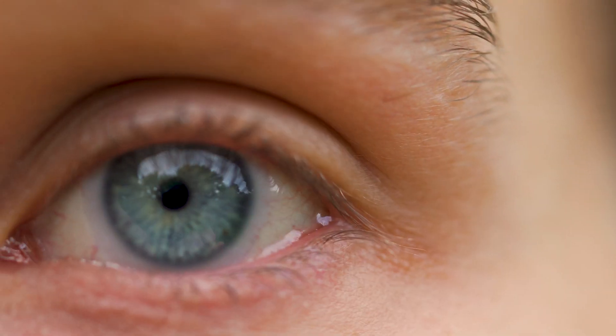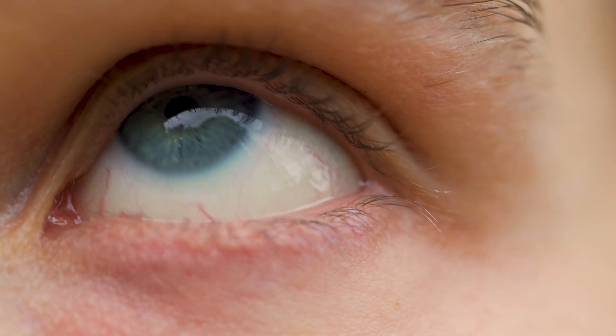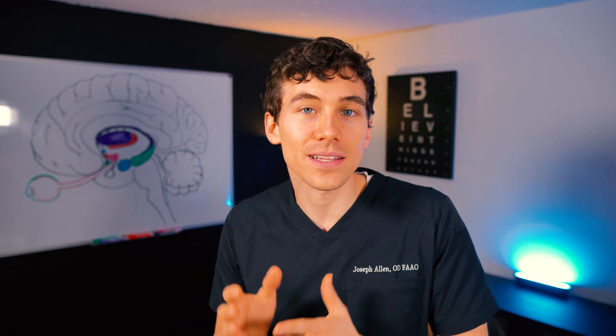Most often in the eye clinic we see GPC form due to contact lens wear. You might wonder — am I allergic to the contact lens itself? Usually not. Most people who get a GPC wear contact lenses a lot — 16-plus hours throughout the day. It could be someone who overwears their lenses, especially two-week or monthly lenses, or someone who sleeps in contacts or doesn't clean them appropriately.